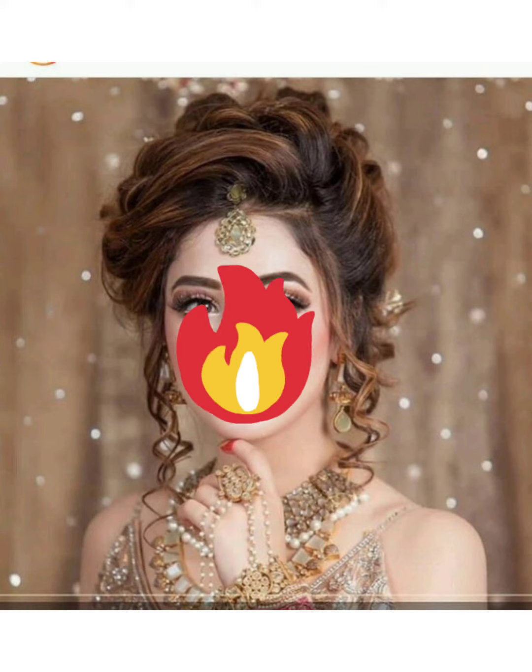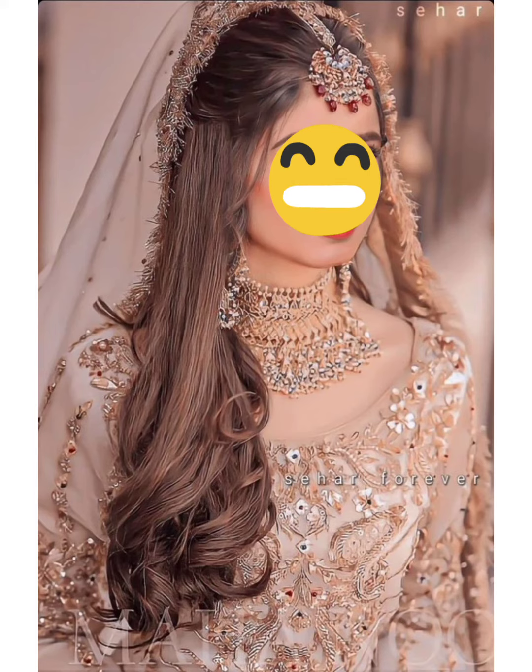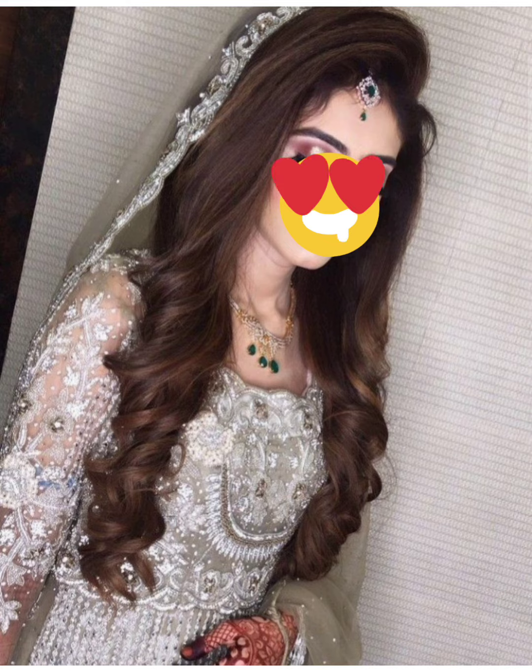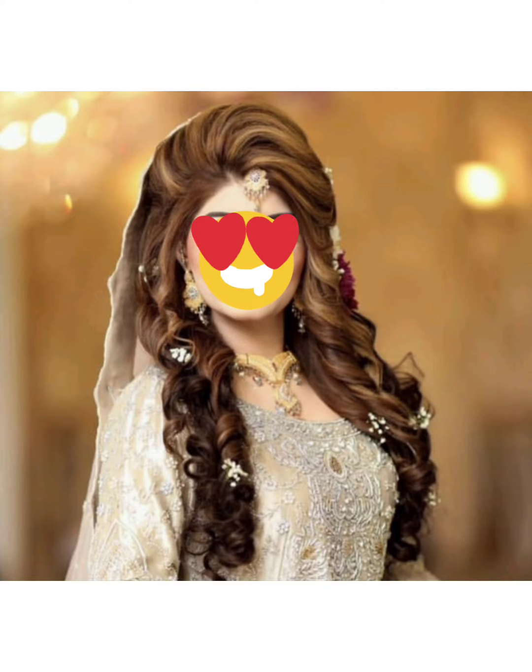If you have a good hair style, you will have a very beautiful wedding day, and your wedding day is special. You will have pictures and memories, so for this reason, your hair style should also be very good.